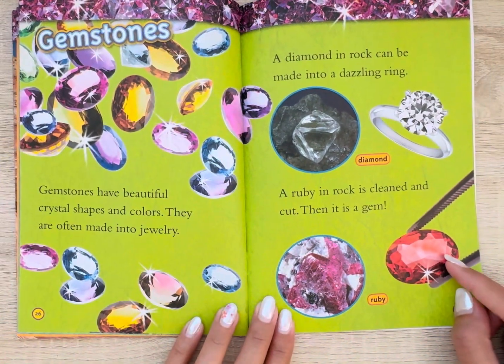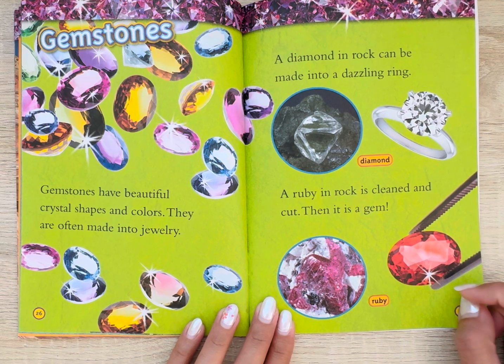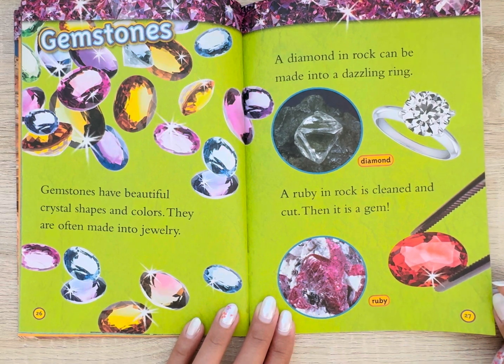Gemstones. Gemstones have beautiful crystal shapes and colors, and they are often made into jewelry. A diamond in rock can be made into a dazzling ring. A ruby in rock is cleaned and cut — then it is a gem.